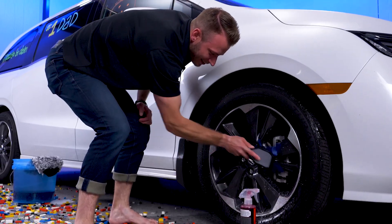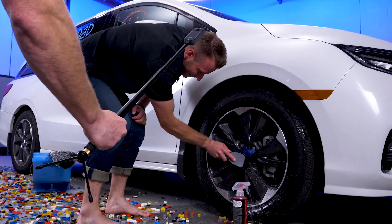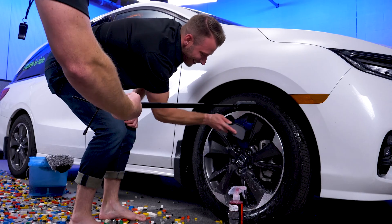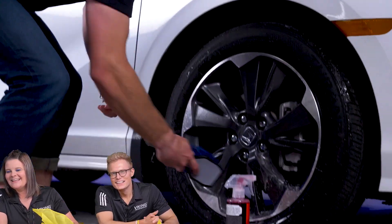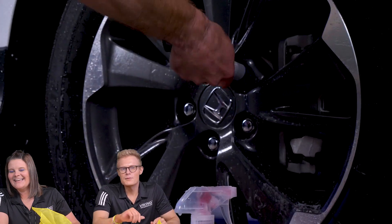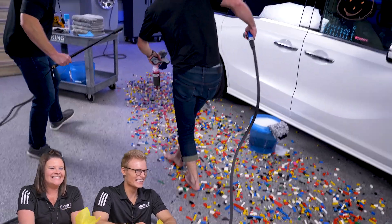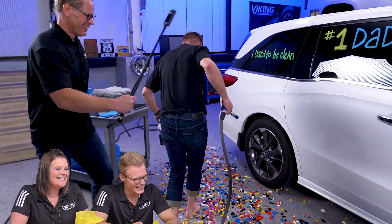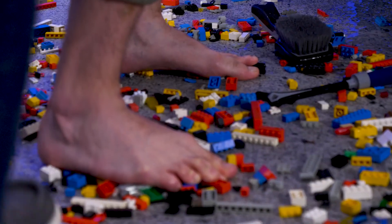Oh my God. Just go to your happy place, Michael. I don't have a happy place. How's it looking out there, Jeff? Well, he's doing a pretty good job, Brandon. He's just trying not to move. He's only got about 14 minutes left. Careful — careful. Oh no.